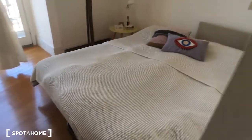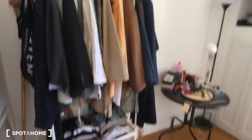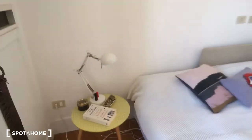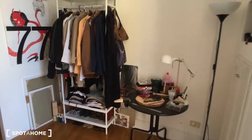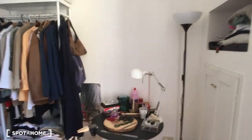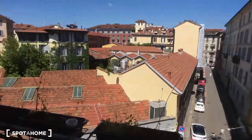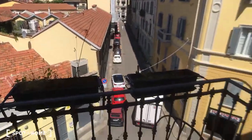Here we have bedroom one, which also has a balcony. It has a double bed — as you can see, it's very spacious. It has an open wardrobe and some shelves on the wall, so there is a lot of space for all the clothes. Outside we have the balcony that looks onto the street, which is not very busy, so it's really quiet.